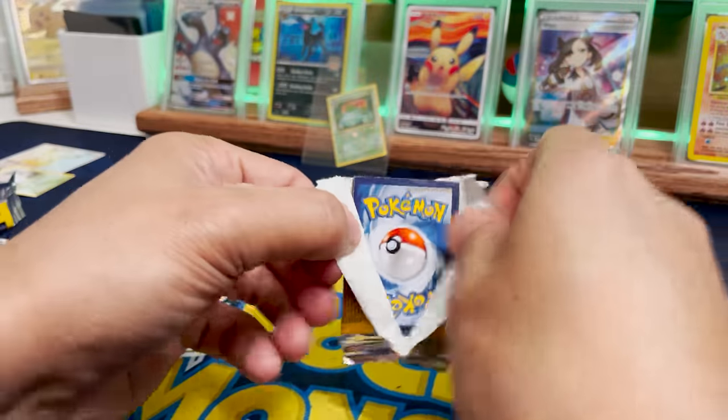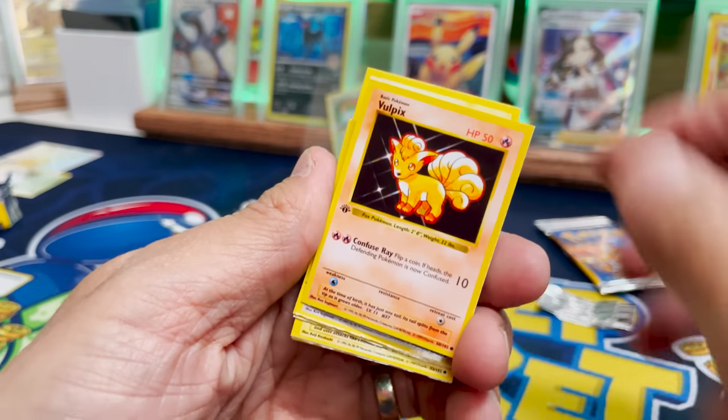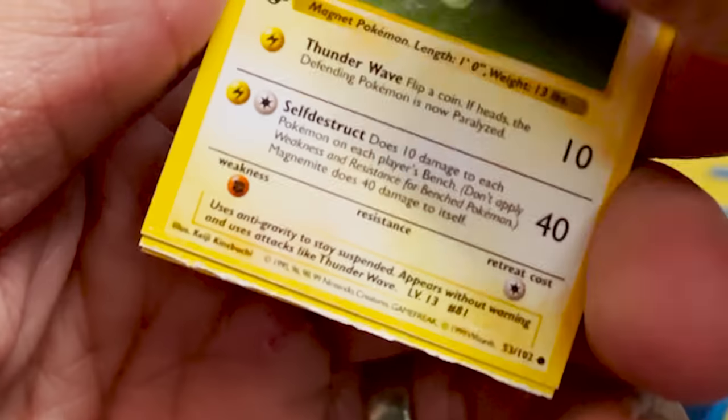Blastoise First Edition! Let's go! This is pretty cool. It's a nice little novelty — what a fun gift. We got Onyx, Vulpix, Voltorb, Pidgey, Pollywag. The cutter needed to be sharpened, apparently.